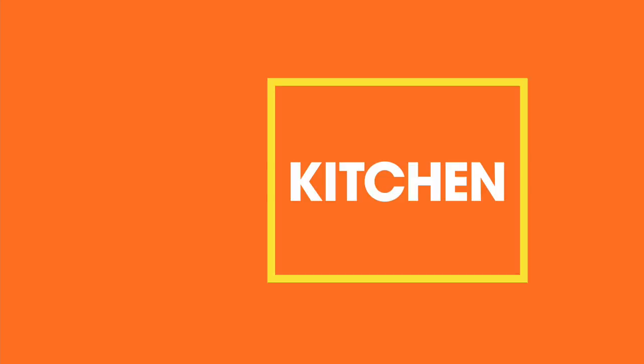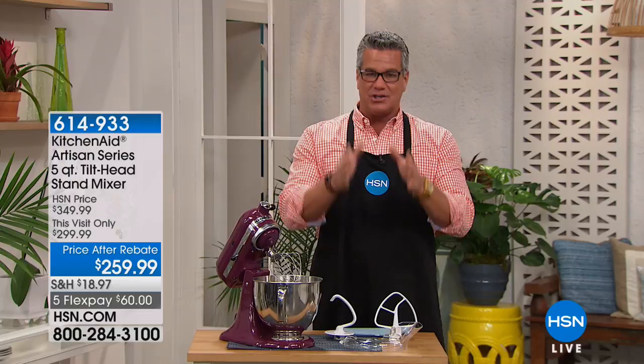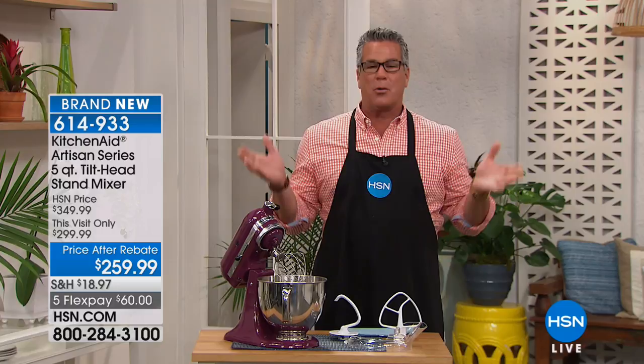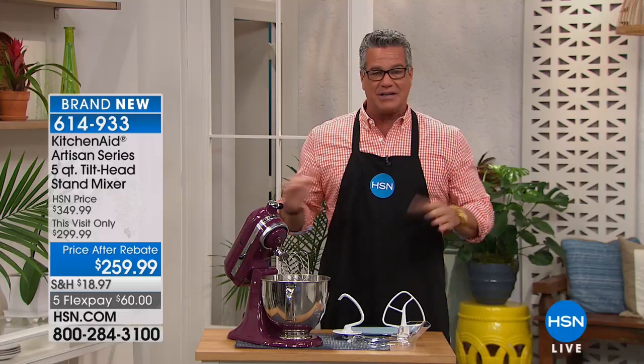Welcome back, everybody. I'm Guy. We've got an hour in the kitchen and I'm so excited. We've been listening to HSN customers for years — you've been asking when are we going to get a KitchenAid stand mixer on HSN. Well, guess what? We finally have it here. The number one mixer brand in the world. About 100 years, this thing has been around. Listen to a little bit of the story behind KitchenAid, and then you get your chance to buy it.